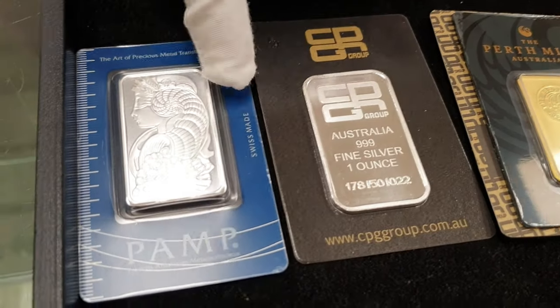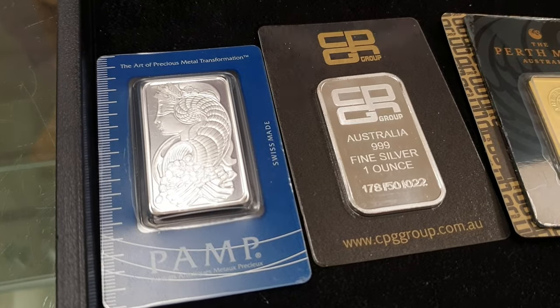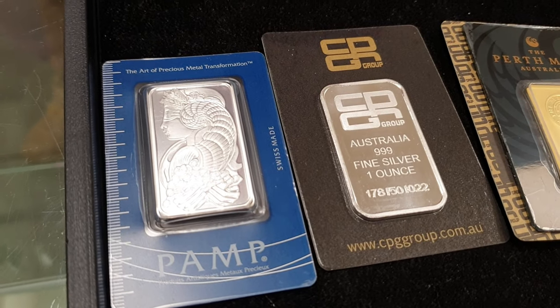These are also very good for superannuation funds, because quite often super funds will specify that they need to be able to tell the difference between certain bars. It's not a requirement in all super funds, but some do require it, and because these are serialized, you can satisfy that requirement. Some super funds are starting to buy them as well.